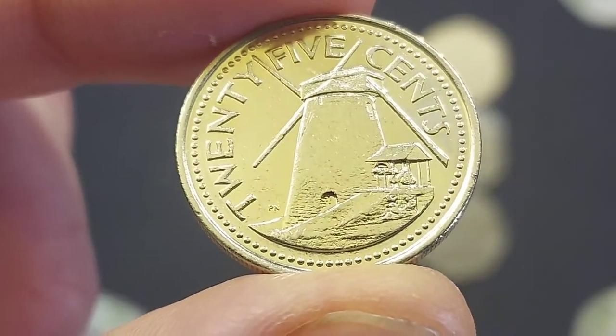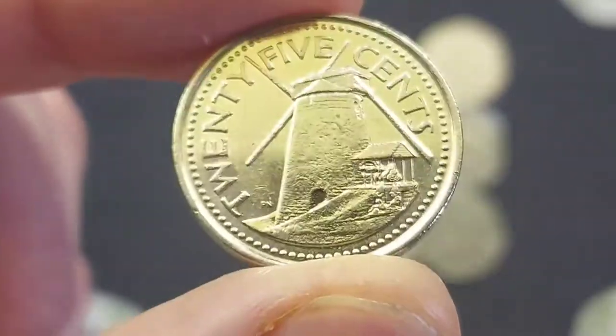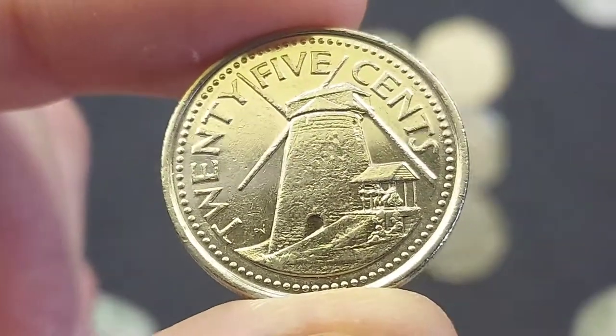Hi guys, Dan's Dollars here. Today we're going to do a review and evaluation on the Barbados 2008 25 cents coin.